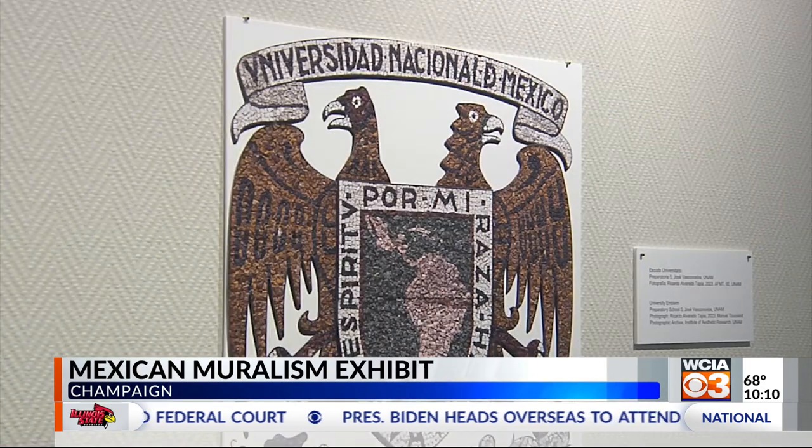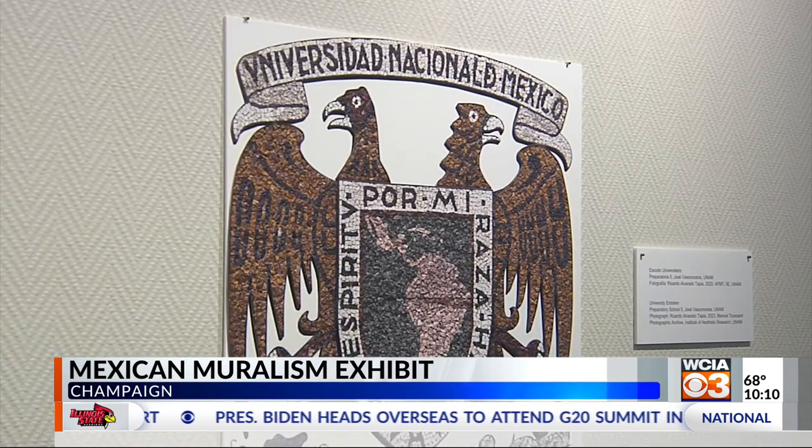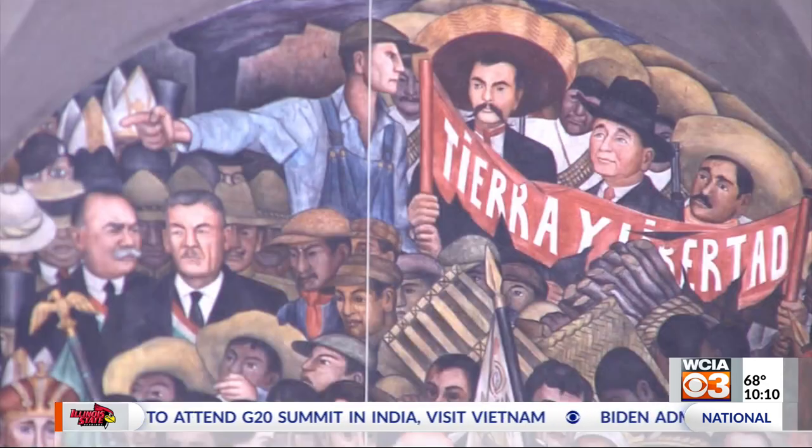It displays photos of murals by some of the most famous Mexican painters of the 20th century. They date back as far as the 1920s and go into the 70s.